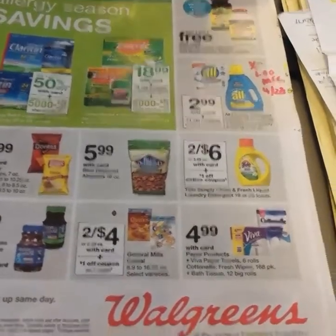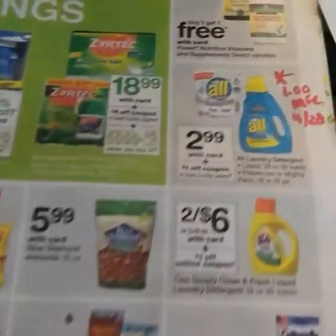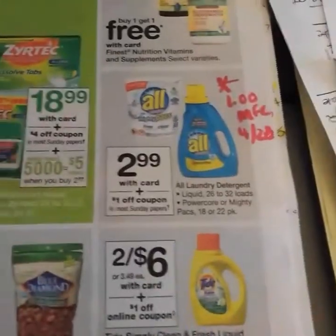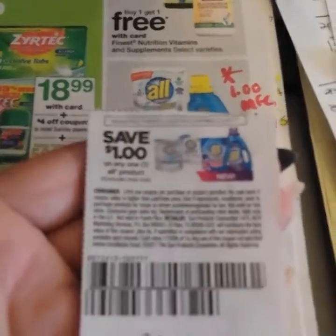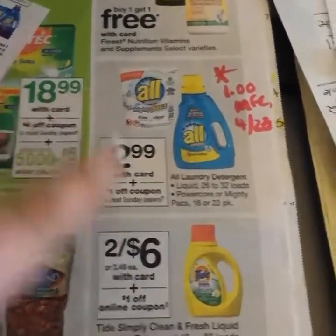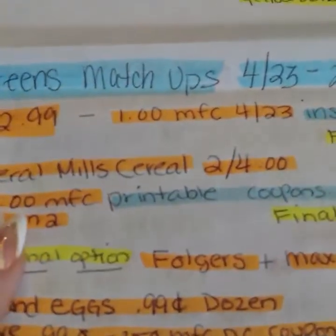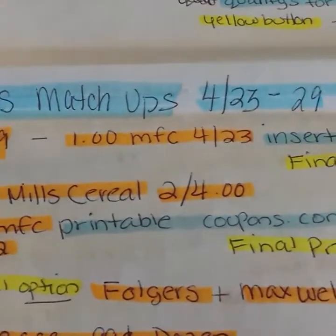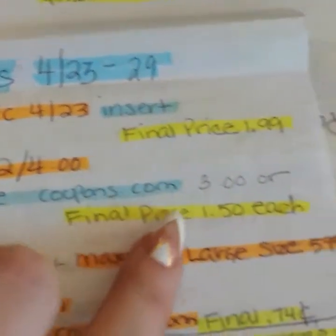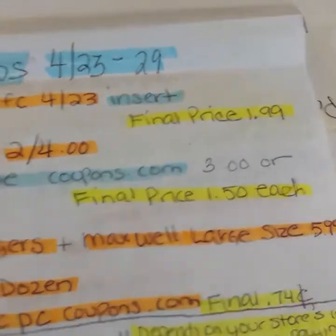To start, the oil detergent is $2.99. There is a one dollar Red Plum coupon from this week, making your final price $1.99. Then there is the General Mills two for four deal. There is a dollar manufacturer's printable coupon on coupons.com, so that makes the final price three dollars, or $1.50 each. That's a good price for cereal — cereal is really expensive.